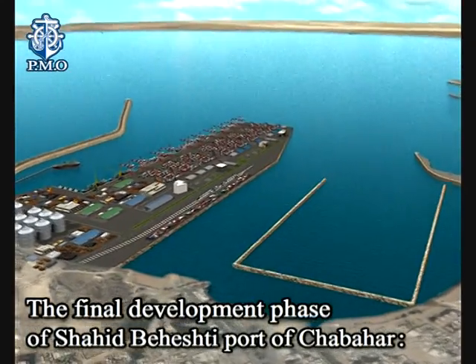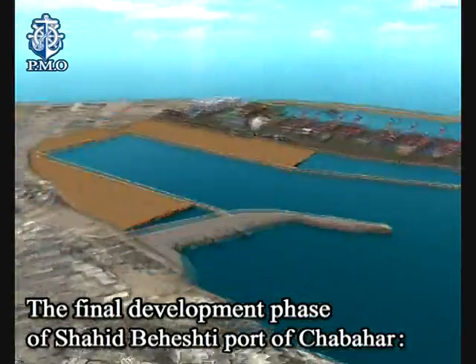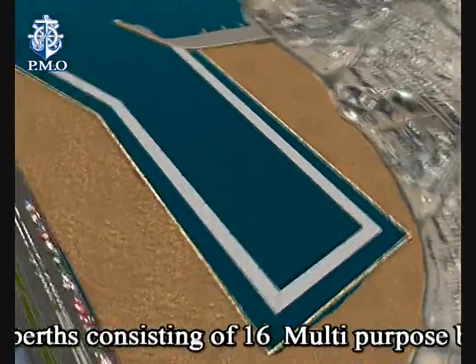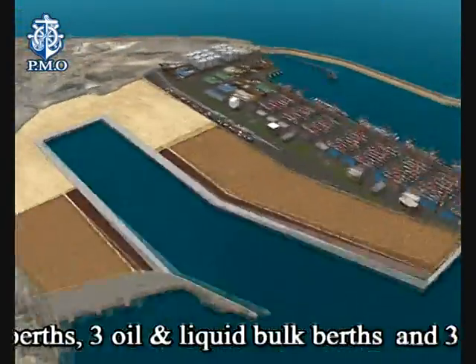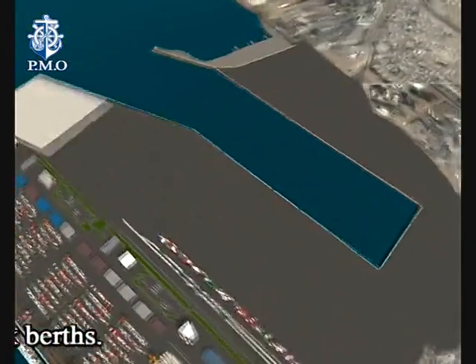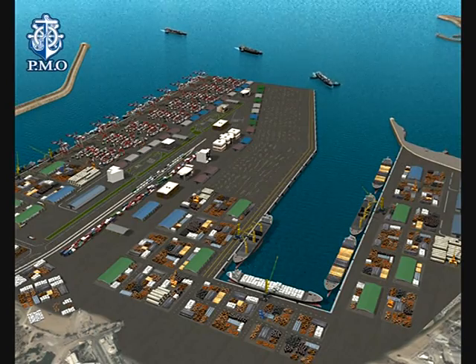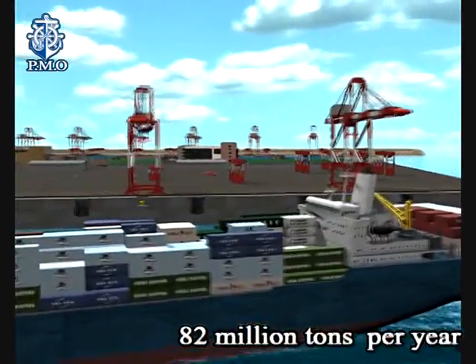The final development phase of Shahid Beheshti Port of Chabahar will include 32 berths consisting of 16 multipurpose berths, 10 container berths, 3 oil and liquid bulk berths, and 3 dry bulk berths. The final capacity of the port will amount to 82 million tonnes per year.